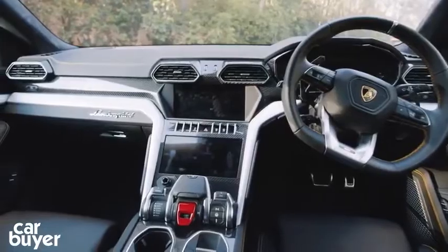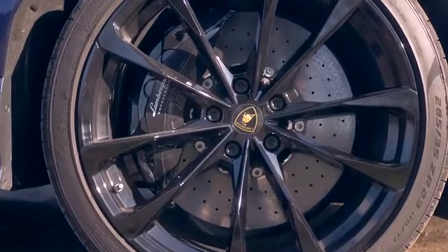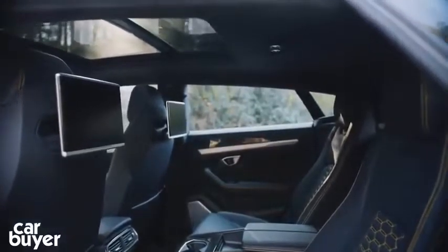Detailing is second to none throughout, and everything is finished to the highest standard, from the lightweight chrome-accented wheels, to the metallic paint job, to the fine leather interior trim.